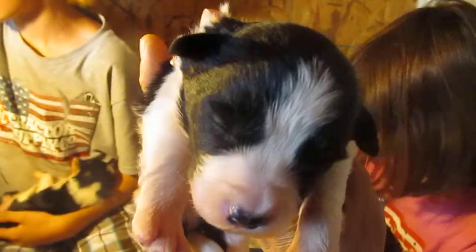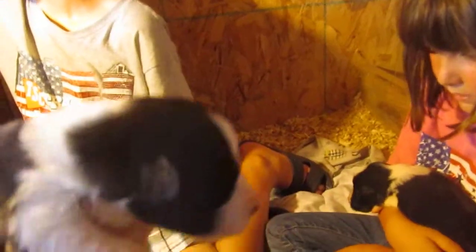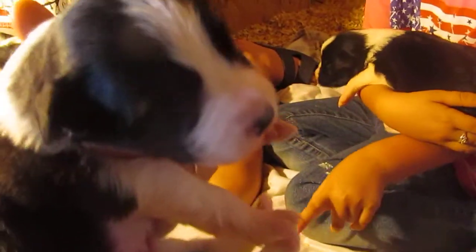And then we have this one. There's a little bit of black on the left collar, and he also has a blaze. Come here, let's see your face.